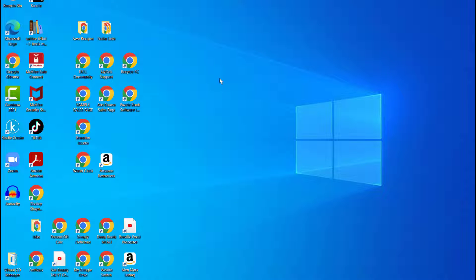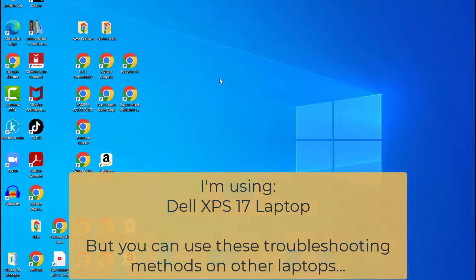Hey there, it's Amelia, and in this video I'll show you how I fixed an audio issue when no sound was playing on my laptop. I'm using a Dell XPS 17 laptop, but you can use the same troubleshooting techniques on other types of laptops.